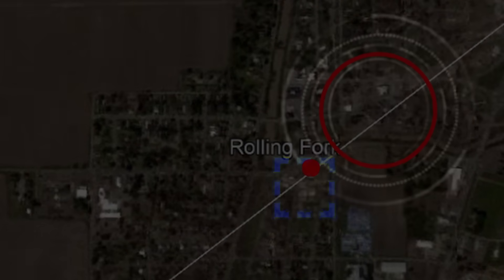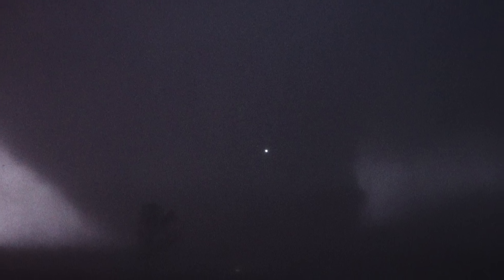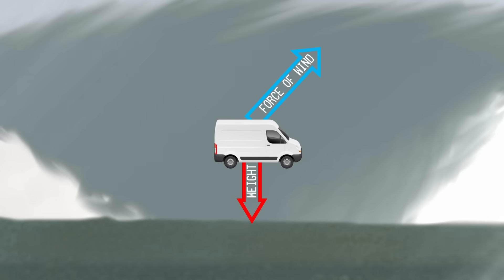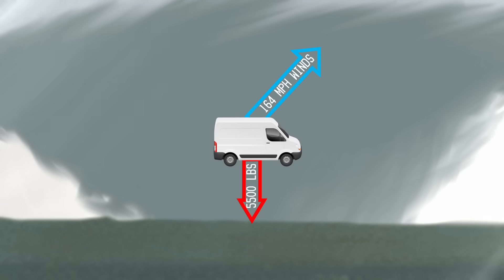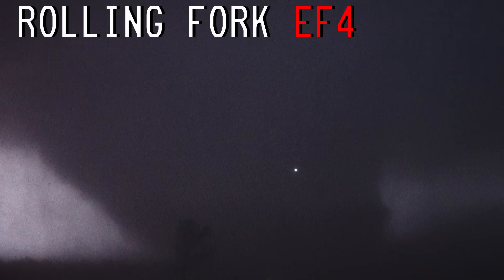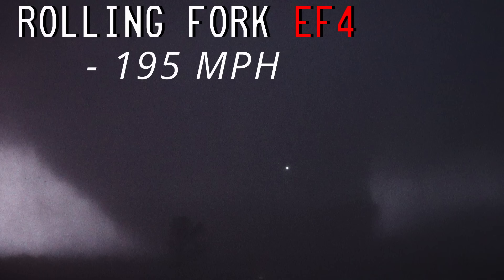After watching Max's footage, there was one question I had: what the heck was that light? Was that a vehicle? Is that even possible? Good thing I have an engineering degree and I can answer these questions. In order to suspend a vehicle mid-air, the force from the wind of the tornado needs to oppose the weight of the vehicle. As it turns out, it would take about 164 mile per hour winds to suspend a vehicle like a truck — which sounds like a lot, but given the fact that the Rolling Fork EF-4 was found to have maximum winds of 195, sustaining a vehicle mid-air is, in my opinion, well within the capabilities of the tornado.